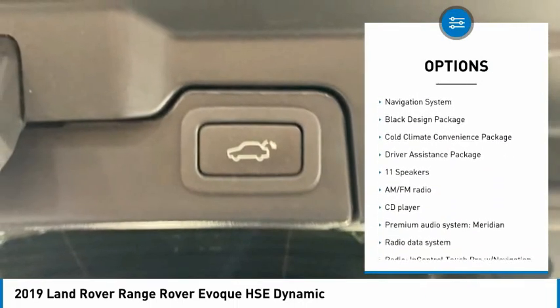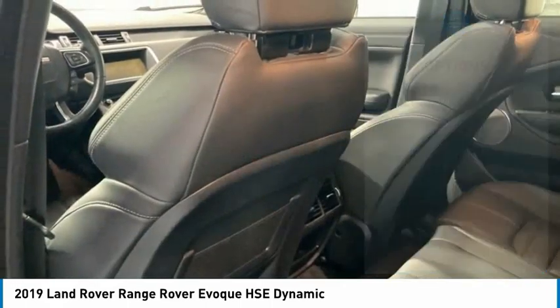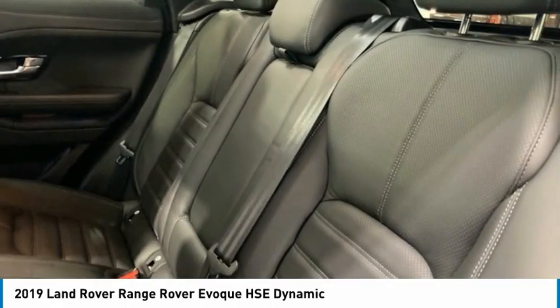Traction control, remote keyless entry, fog lights, speed control, rain-sensing wipers, rear fog light.